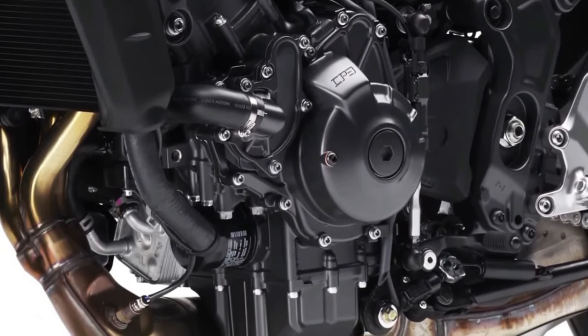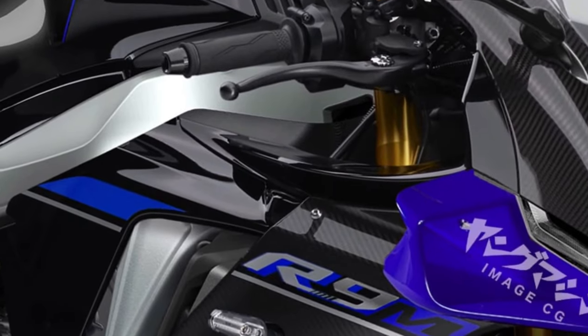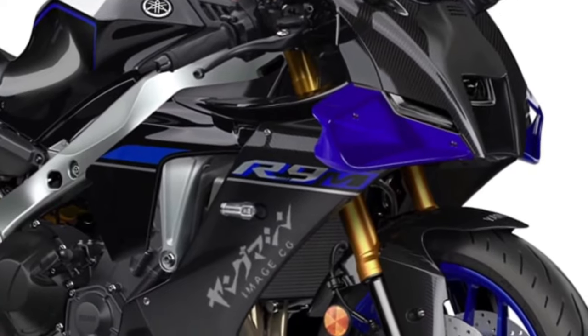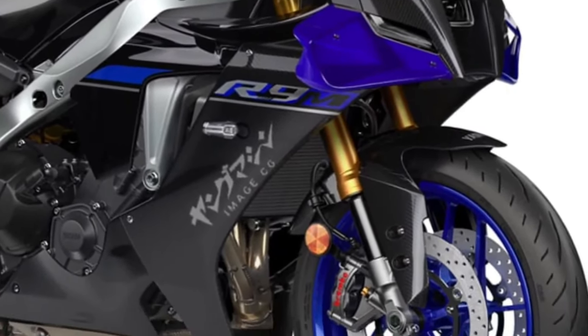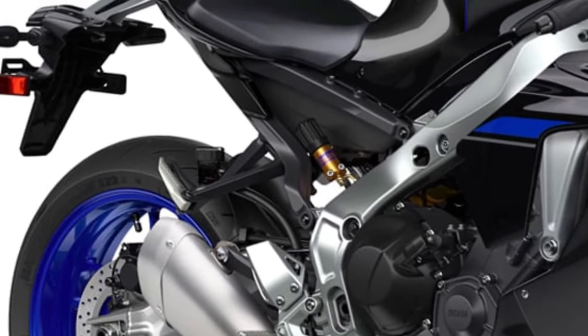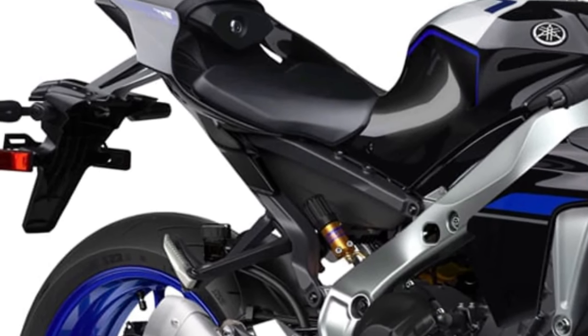Powered by an advanced 900cc inline-four engine, the YZFR9 delivers electrifying acceleration and remarkable top speed, ensuring an adrenaline-charged riding experience. Yamaha's engineers have fine-tuned the engine using technologies like variable valve timing and direct fuel injection for optimal power delivery and efficiency across the rev range.